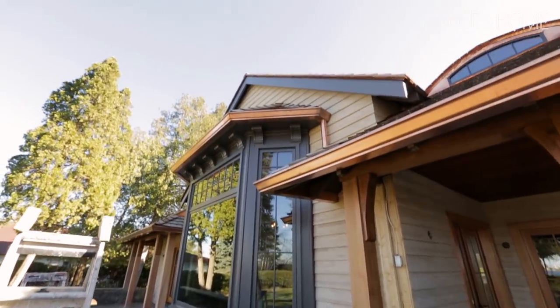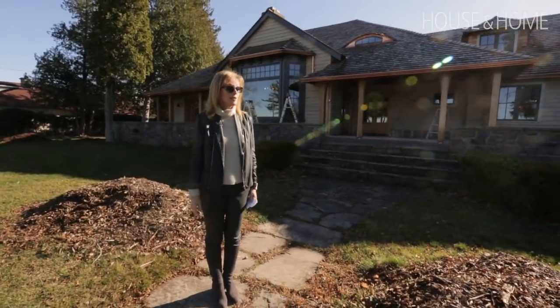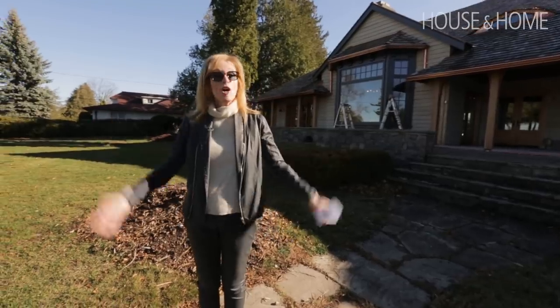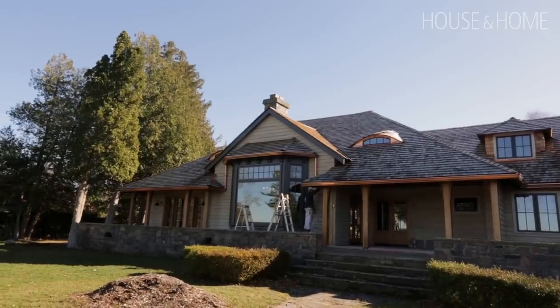It may look like a warm summer day, but in fact it's mid-November and it's starting to get cold. The house is sealed up and insulated, and it's almost heated. Doesn't it look fantastic? We're all ready to tackle the inside.